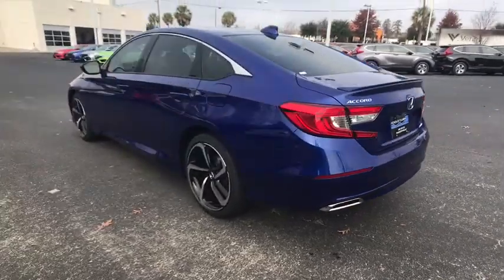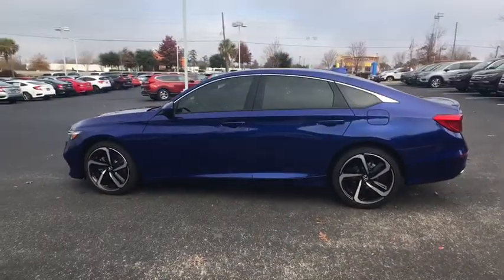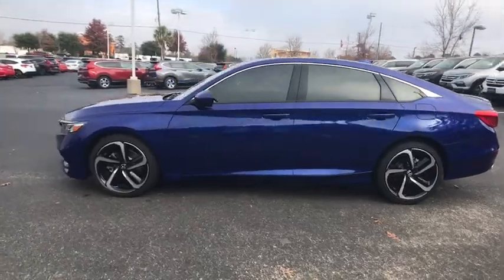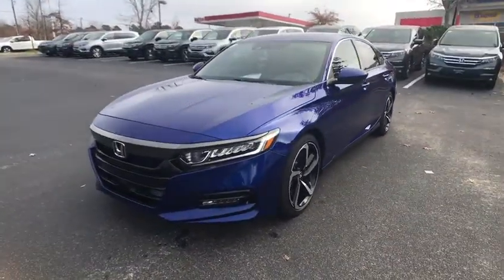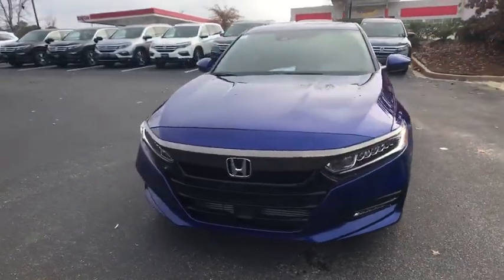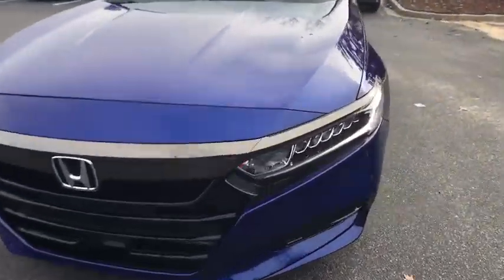Traction control, leather-wrapped steering wheel, dual airbags, power steering, alloy wheels, four-wheel disc brakes, eight speakers, AM-FM stereo radio, fog lights, electronic stability control, security system.